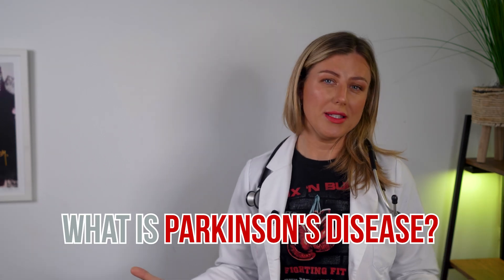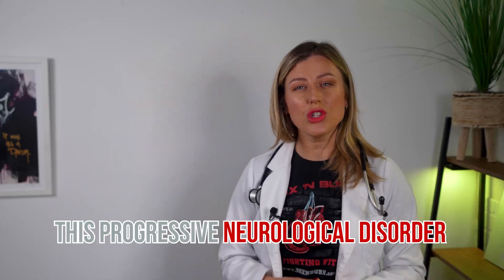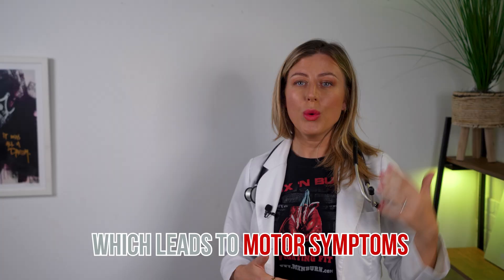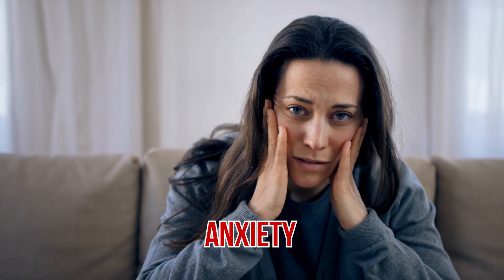What is Parkinson's disease? It's a degenerative disorder of the central nervous system that affects your movement. This progressive neurological disorder causes the death of dopamine-producing cells in the brain, which leads to motor symptoms like shaking, rigidity — meaning your arms and limbs are rigid — and you also move a lot slower. People with Parkinson's can also experience other symptoms like depression and anxiety.